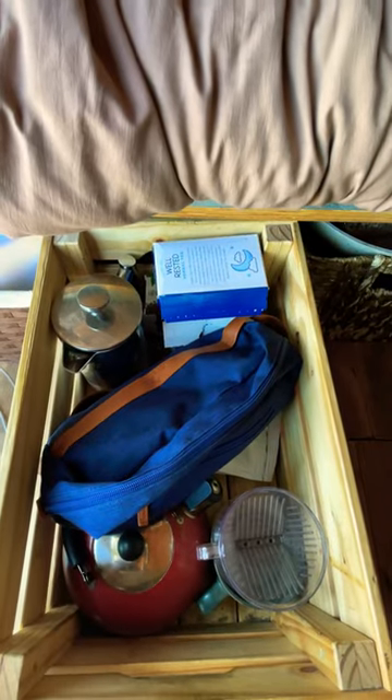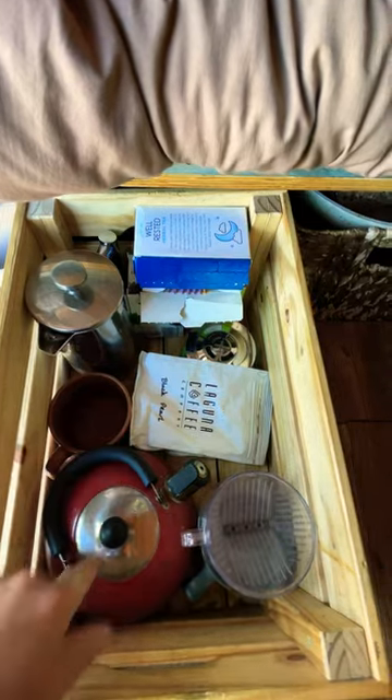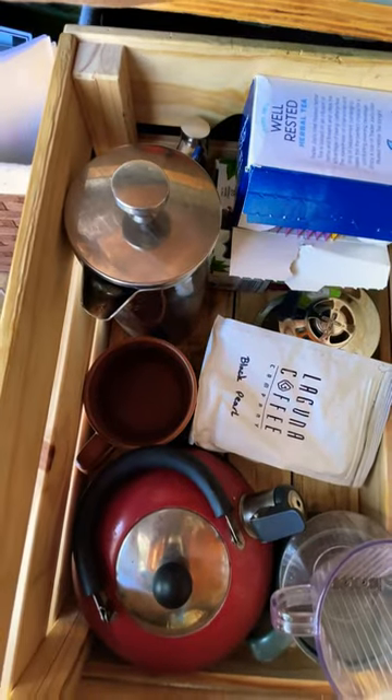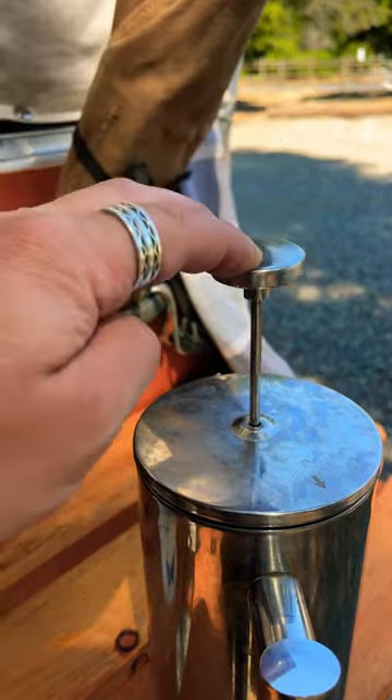This is my self-built camper van, and this is my coffee and tea drawer. I always try to buy whole bean coffee. I have all kinds of tea — I need to start drinking some more. Today I made coffee in the french press.